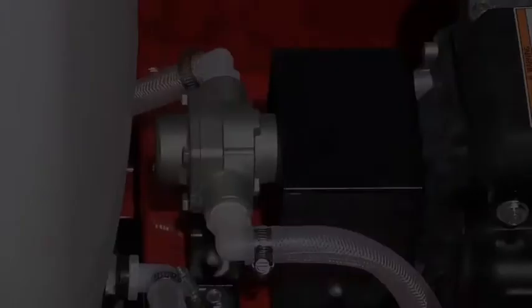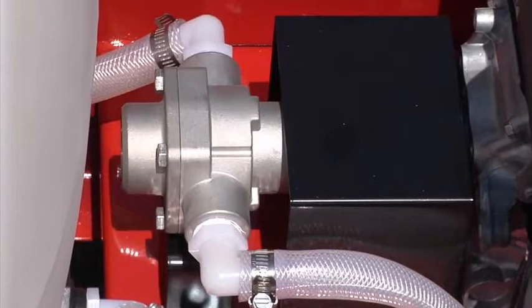This sprayer uses a powerful four-roller, 7-gallon-per-minute pump with adjustable pressure for exceptional performance, and it's powered by a reliable Honda engine for smooth operation.